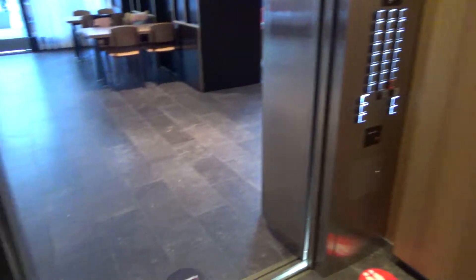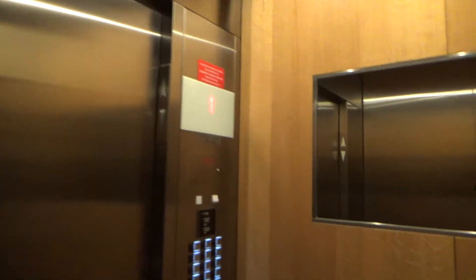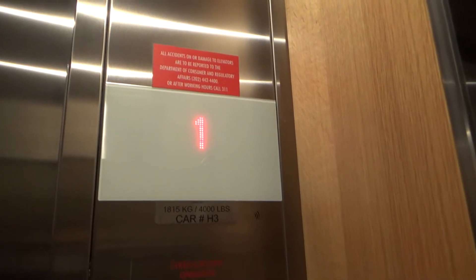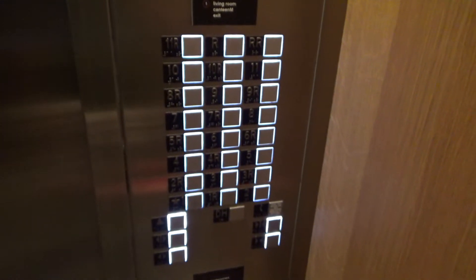I'll just go back up to floor two. I will probably come back and try to get another take of these when the rooftop bar is open.